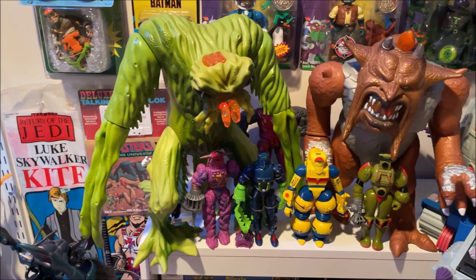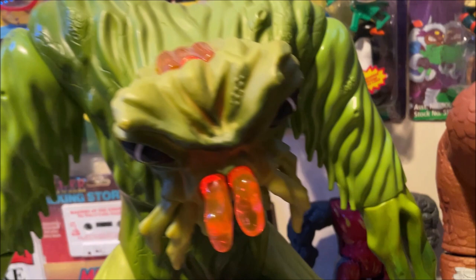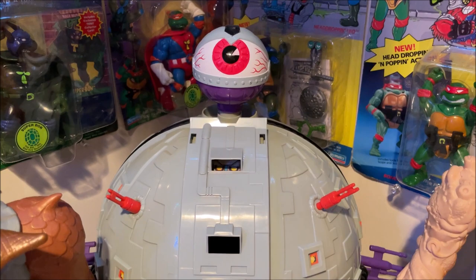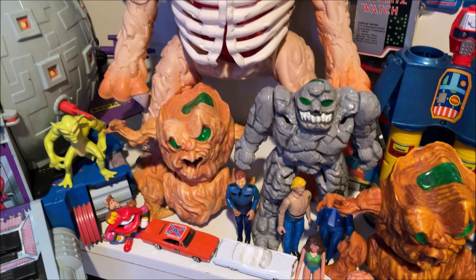And then we have — I'm sorry — but these Inhumanoids are incredible, I love the Inhumanoids. The giant Inhumanoid monsters are so cool. There's a little Tendril, Metlar, and of course you have the human characters as well. I've got my Technodrome in here, which I think is for the most part complete, including the Prison Chains. And then everyone's favorite, Decompose — there's a little lock of hair, still there — and the Tree Men.